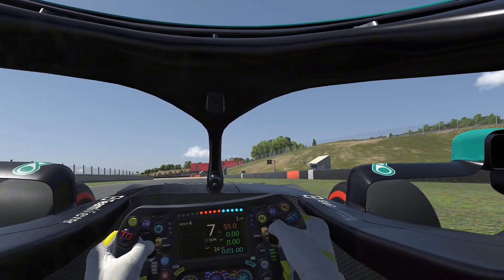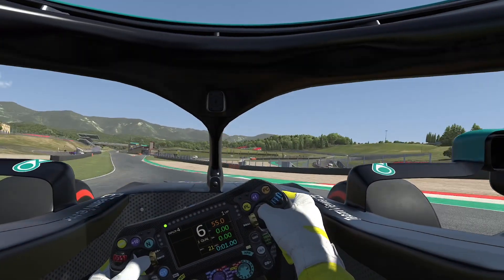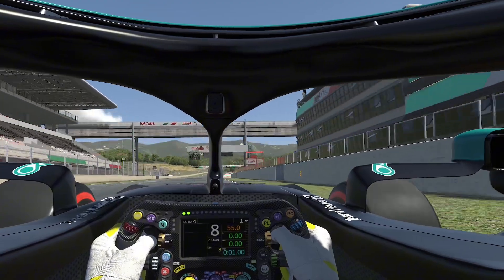Then another small straight with the final corner — it's called Buccine, corner number 14 — on this absolutely iconic, marvellous track. I hope you guys enjoy Mugello as much as I do. See you on the next one!